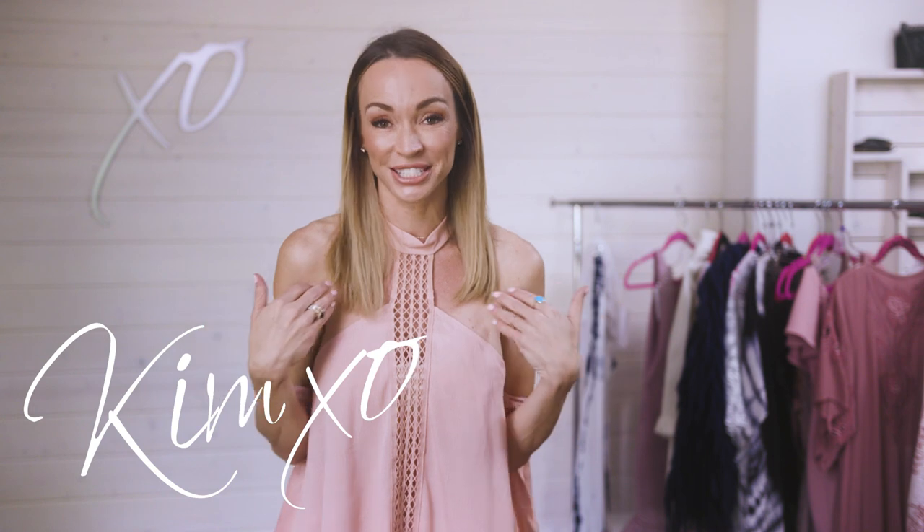Welcome back to Secrets of a Stylist. My name's Kim, I'm a fashion stylist. Today we are talking about all things pink. You know that I really only wear black, white, and gray, but I actually have a soft spot in my heart for pink. I found a bunch of pink things and I'm going to show you how to add pink into your wardrobe this summer — it's actually one of the hottest colors for summer.